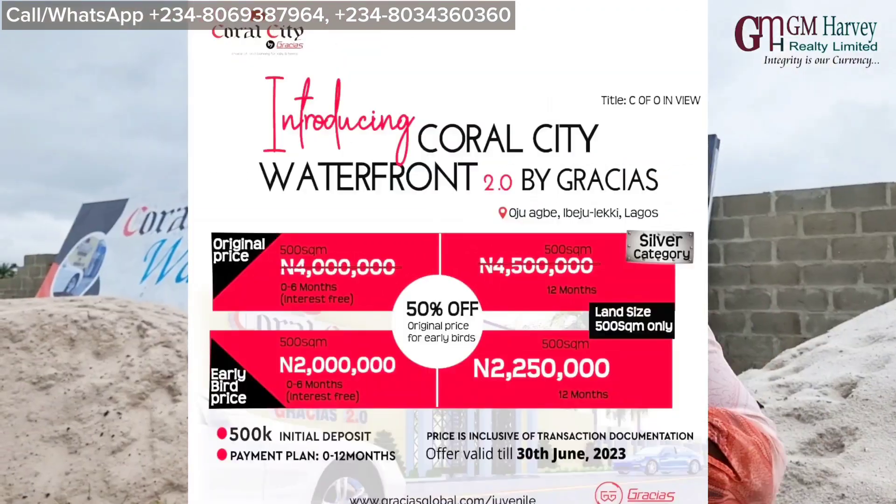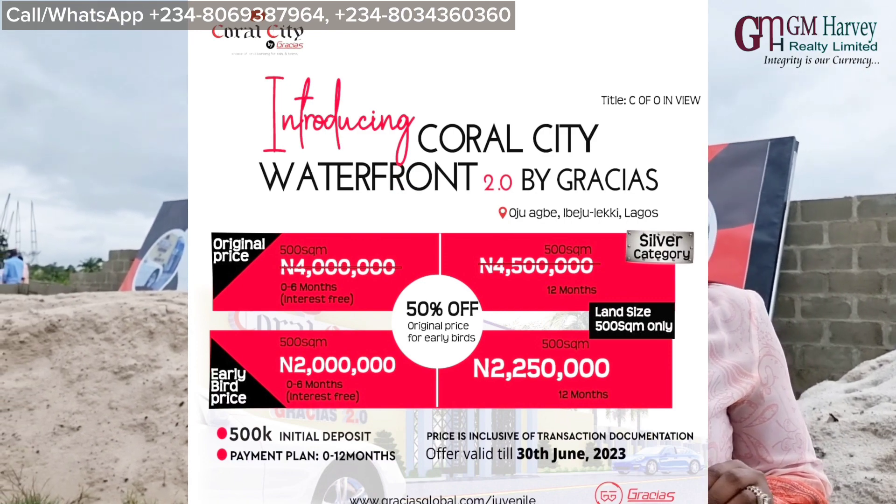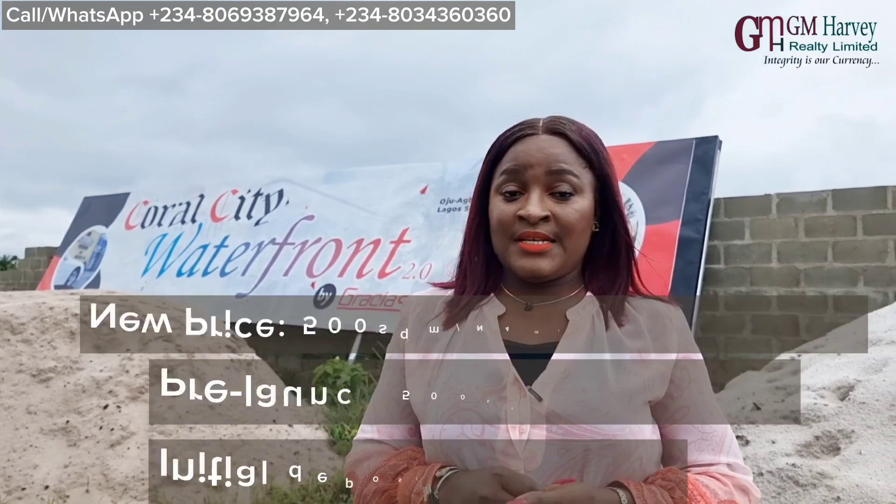All you need is an initial deposit of 500,000 and you can key into this amazing project. The new price of 4 million takes effect from the 30th of June — that's Friday. A whole lot of people have started buying into the property. If you've been waiting to buy a property in the Ibejuleki corridor and saying all the properties out there are very expensive, this is the most affordable.